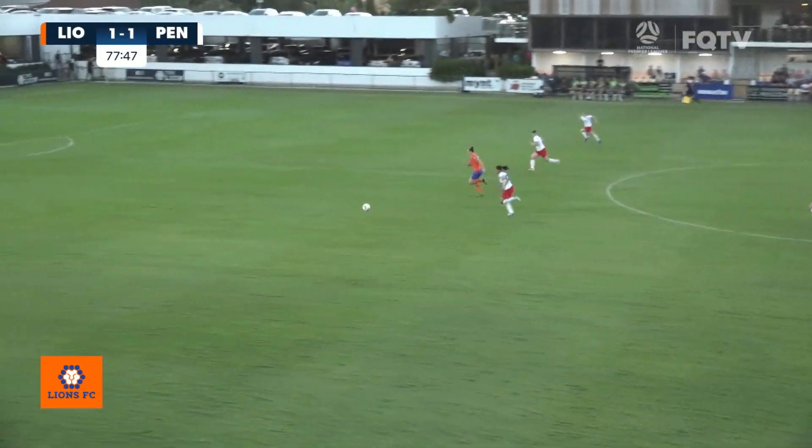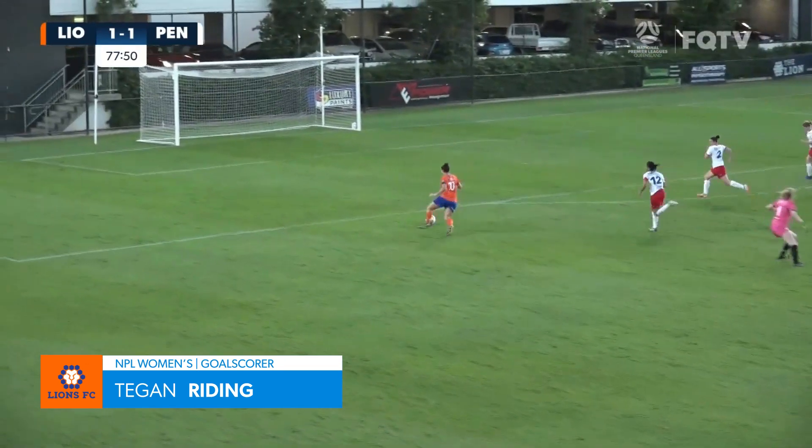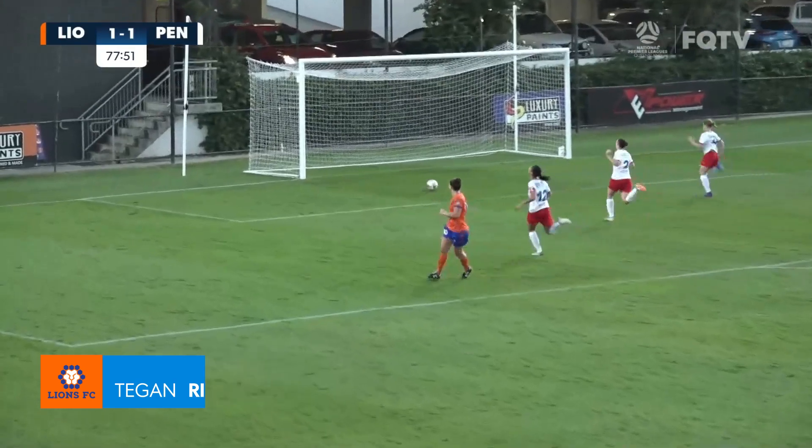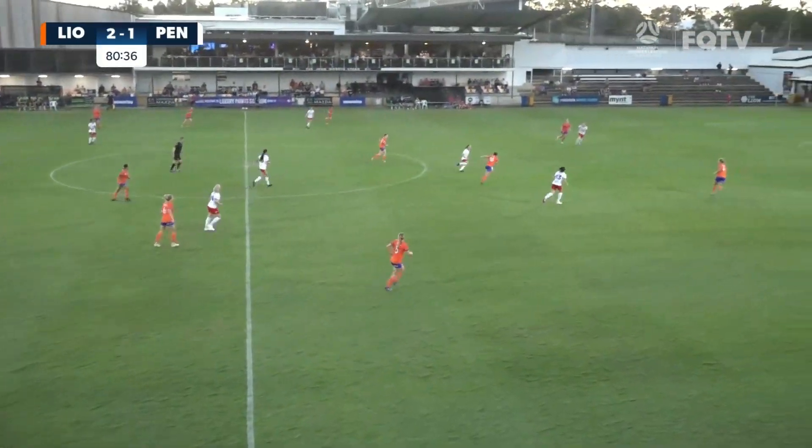As I said, Lions always go for the win. They can smell it in the waters and never let up. Long shots as well, playing for the Royal.